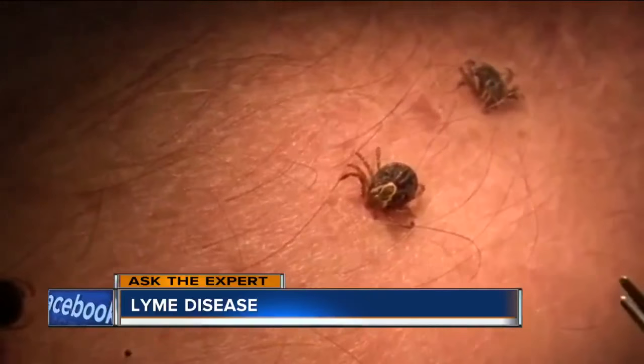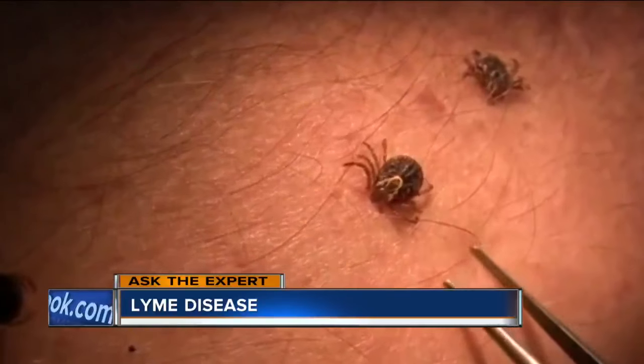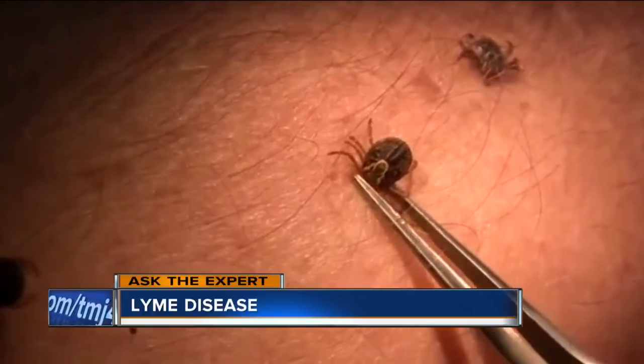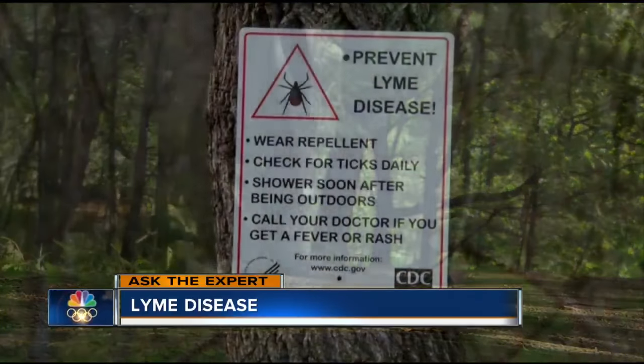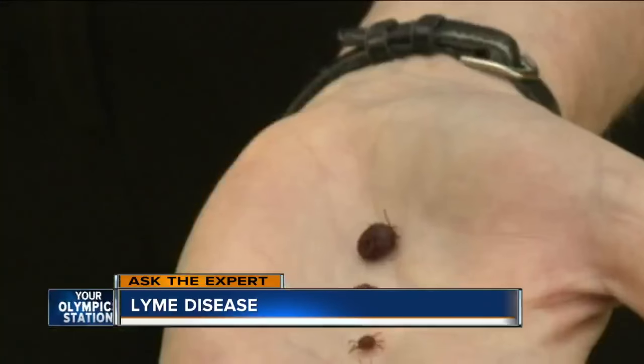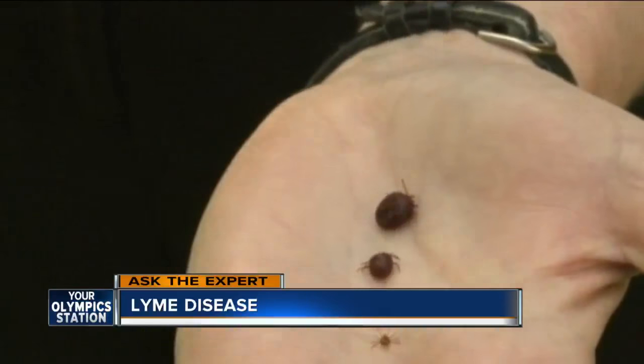So how do we avoid this altogether? Simple measures go a long way. If you're outside in the woods, you should wear long pants and long shirt sleeves. Use bug repellent — it can be very helpful as well. And you really should do an inspection.